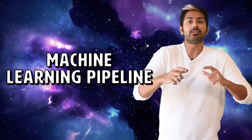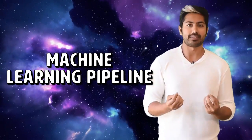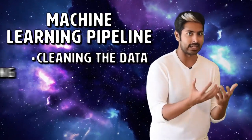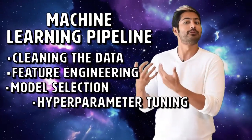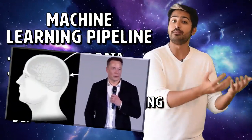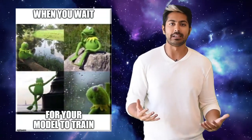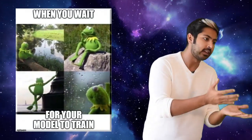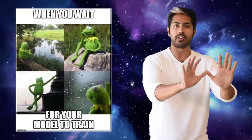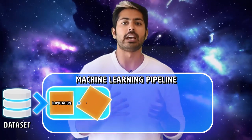Whenever we have a dataset and want to collect insights from it using machine learning, there are a whole lot of steps that we have to complete, like cleaning the data, selecting the most relevant features, choosing the right model, and the right configurations or hyperparameters of that model. This process can be long and expensive since it requires a lot of guessing and checking to ensure we have the best possible results. The goal of AutoML is to automate as many of these steps as possible without compromising the accuracy of our results.